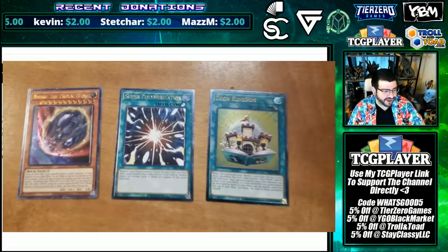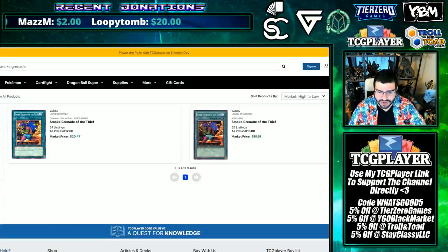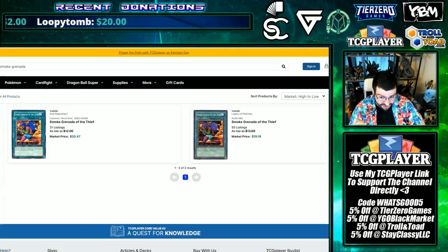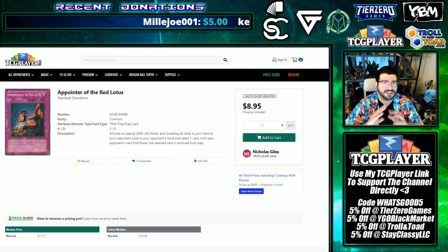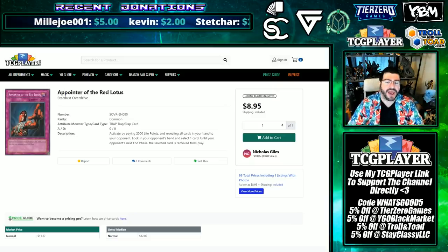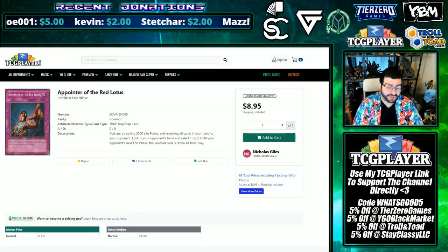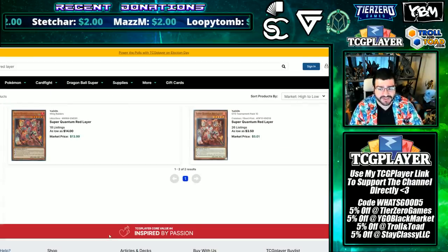Let's look at some prices of current cards and get to the Market Watch view. Smoke Grenade of the Thief was like a $20 common, and you were lucky to get one near Mint that was actually near Mint — so it needed a reprint if it's in the format to make it more accessible, even though I dislike the card as a whole. Appointer of the Red Lotus is a tech card that has seen its time and deserves the recognition of a reprint. Stardust Overdrive has had multiple pricey commons like Swap Frog, and this is one of them. Good job on getting this one finally, Konami.